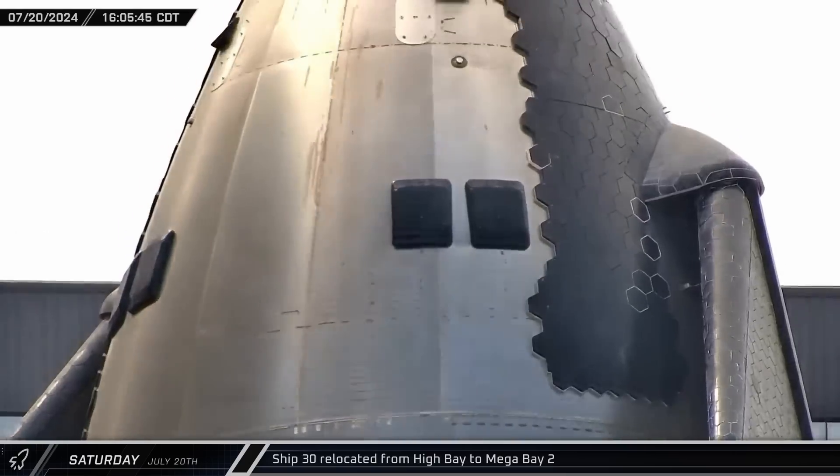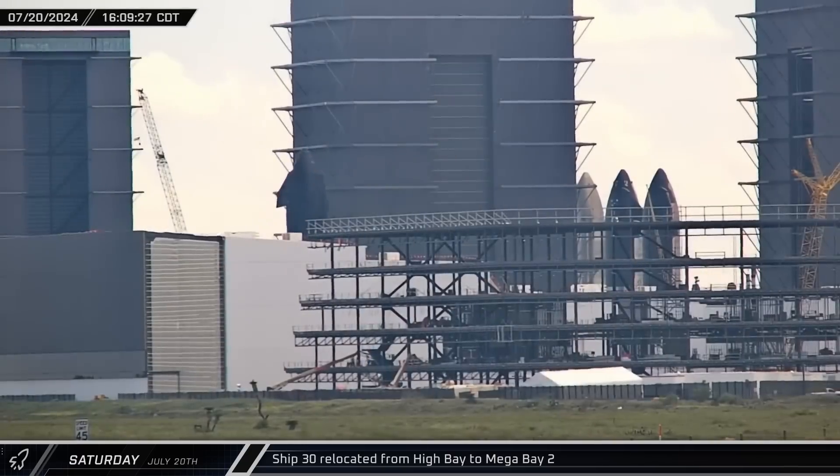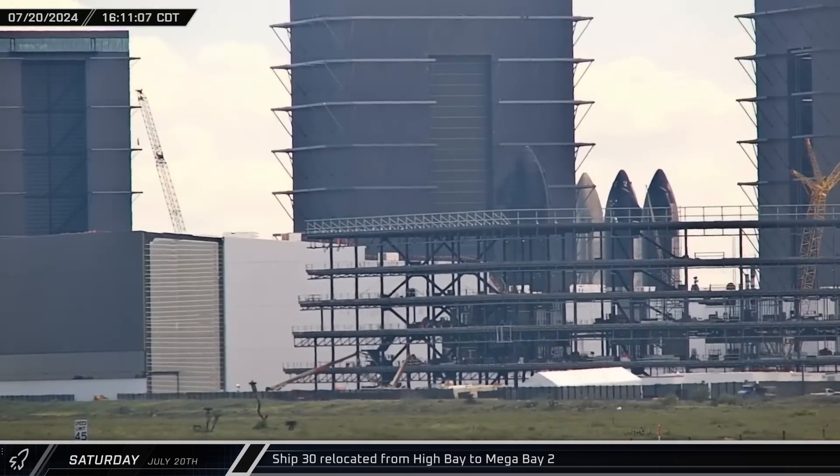With heat shield work largely complete on Starship 30, the Flight 5 ship was rolled out of the high bay and relocated to Mega Bay II.